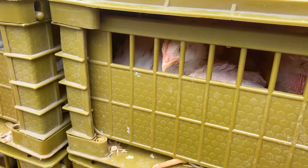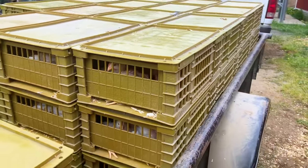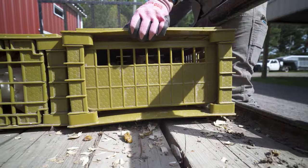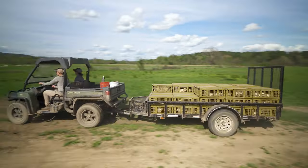Once all your crates are filled, it's time to move them out to pasture. We stack our crates in a trailer, making sure that each crate locks into place with the one below, so no boxes will fall off the trailer during transport.